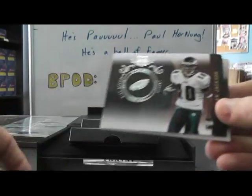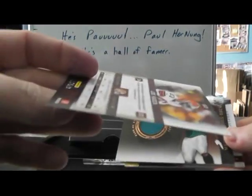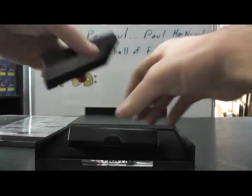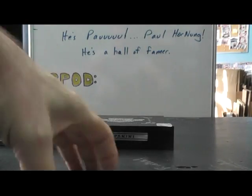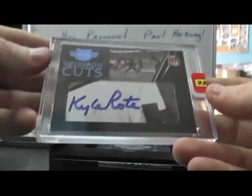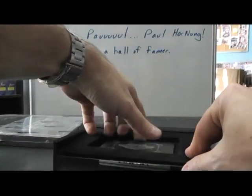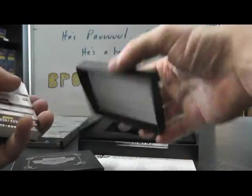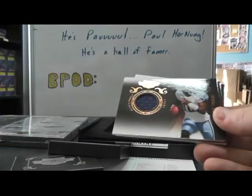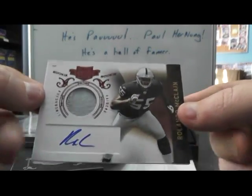We have Matt Ryan, Hakeem Nicks, Deshaun Jackson, Taylor Price, Keith Tollston $2.49, Joe Hayden $4.49. Jersey of MJD, $2.10. And Aurelius — $2.99. Last one of these. Swing — there's your cut. Kyle Rote cut autograph, numbered 4 of 80. We have John Carlson, Braylon Edwards, Aaron Rodgers, Jay Cutler, Ed Dickson number to $4.49. Vince Young jersey, $2.99. MJD Jumbo Patch, $49.50. And Rolando McLean patch, $6.99.